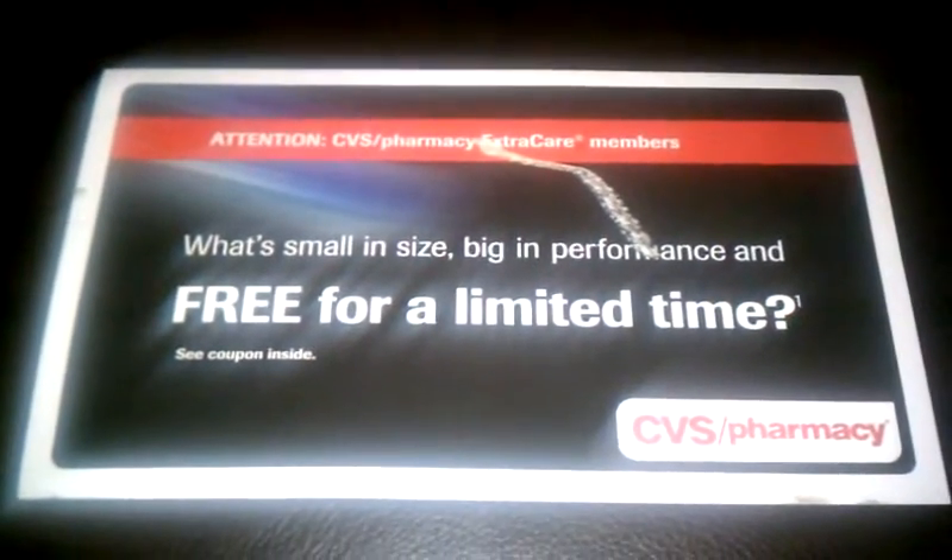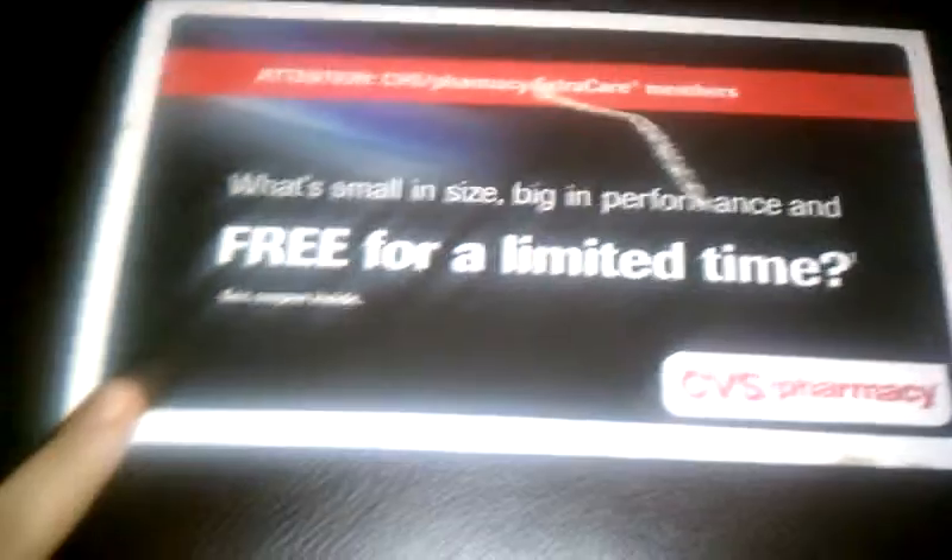Hello guys, this is Crystal. Just wanted to drop in real quick and share this information with you. I just received this in the mail today.